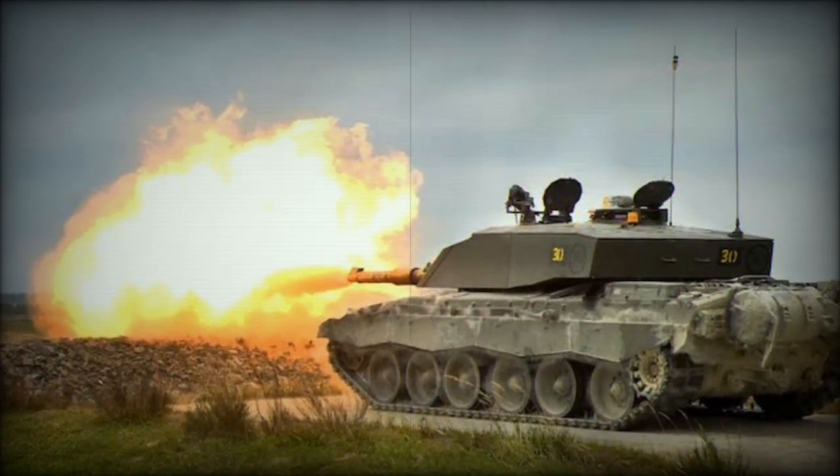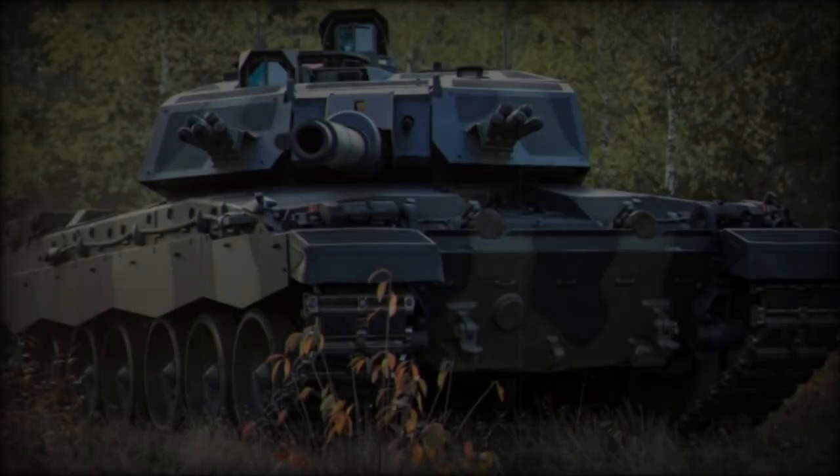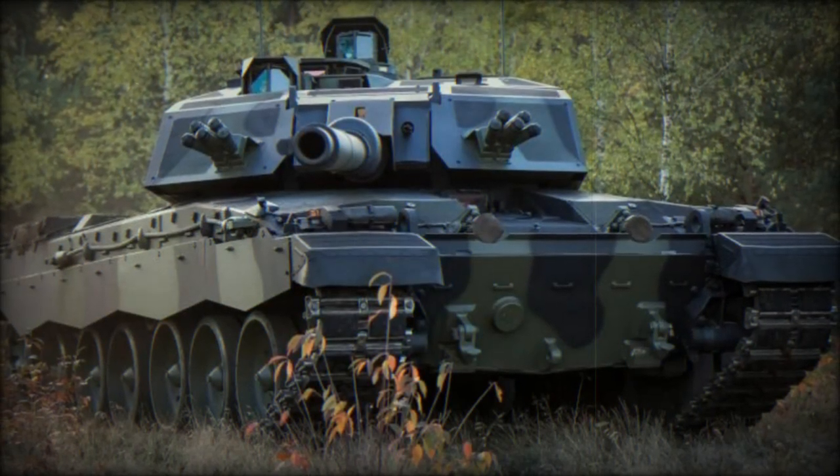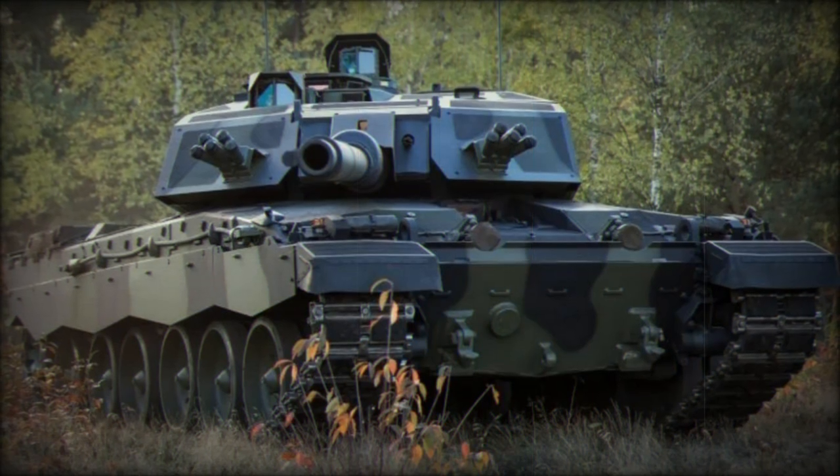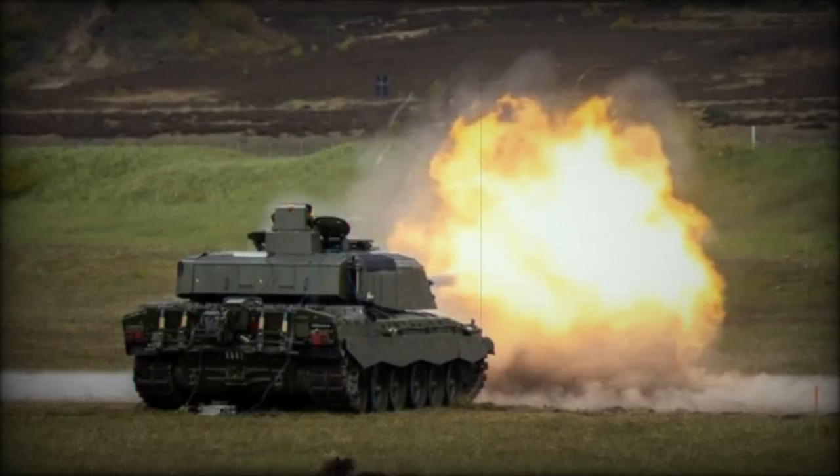With these advantages, the Challenger III is positioned as one of NATO's most formidable tanks, capable of neutralizing Russian armored vehicles like the T-72B3, which have been widely used in modern conflict zones such as Ukraine.